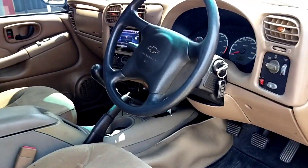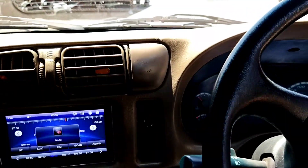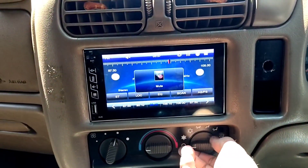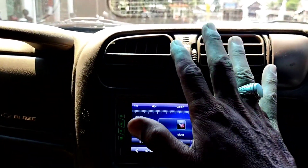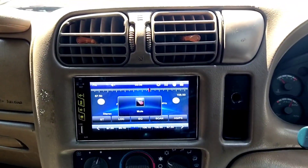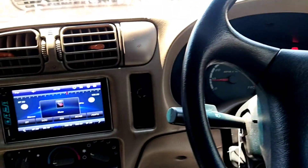Kita akan ngecek untuk AC-nya. Nah ini AC-nya kita coba. Mantap, langsung jernih. Sangat istimewa. Dingin, menggigil. Dan sudah ada remote-nya juga. Ini lengkap.